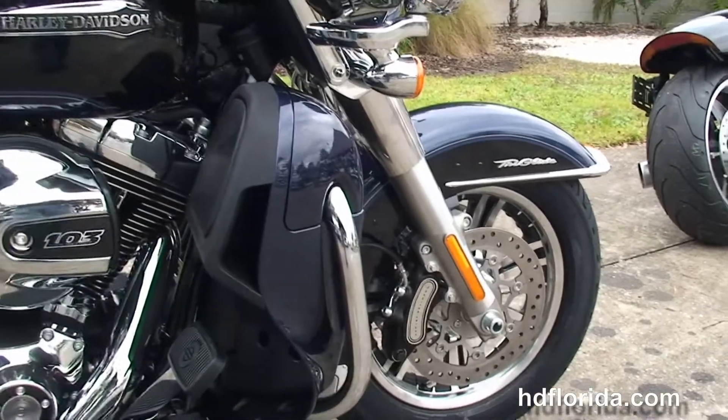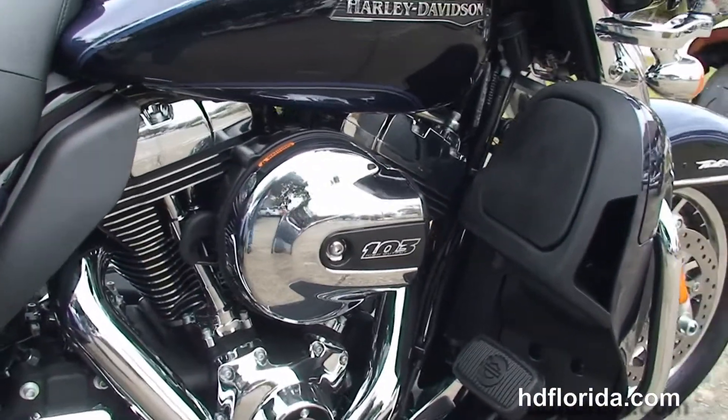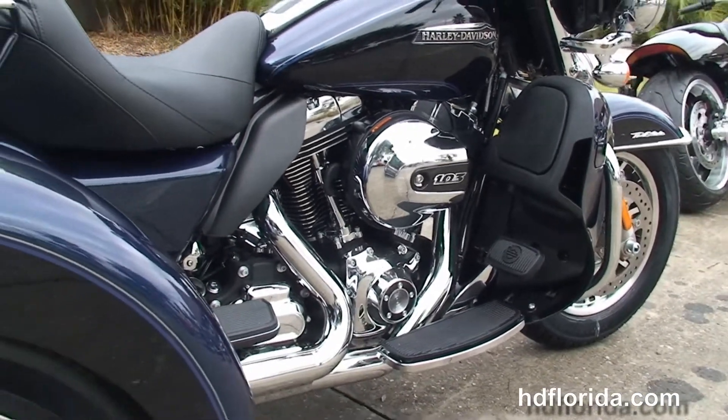We move back to the color-match lower fairings that house the radiators and fans for the twin-cooled 103 cubic inch high-output Twin Cam engine with 6-speed Cruise Drive transmission.